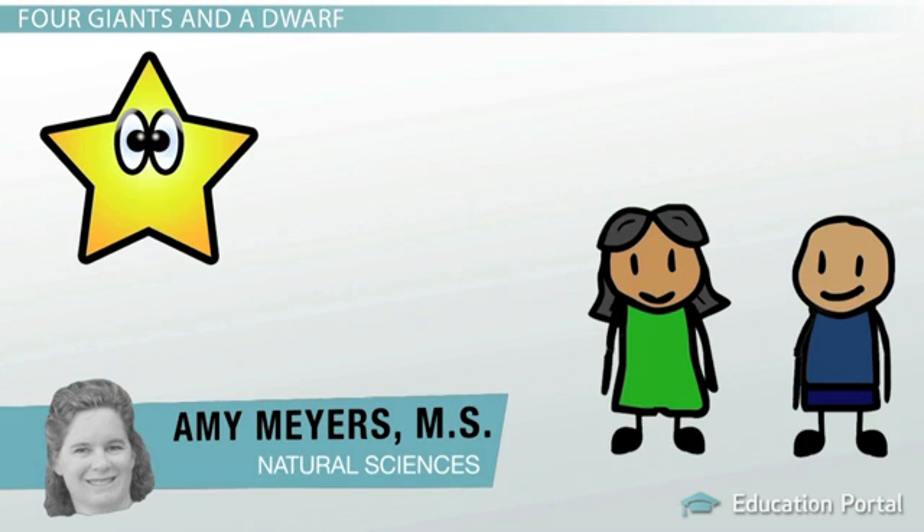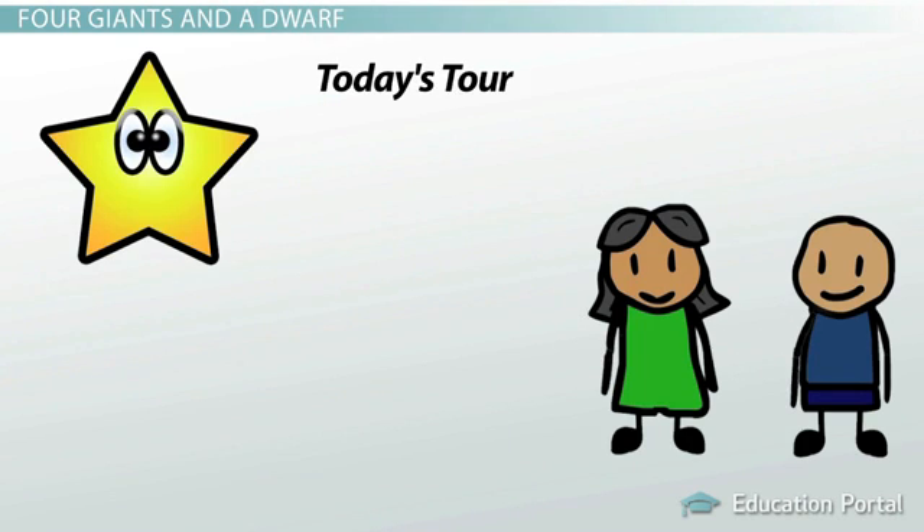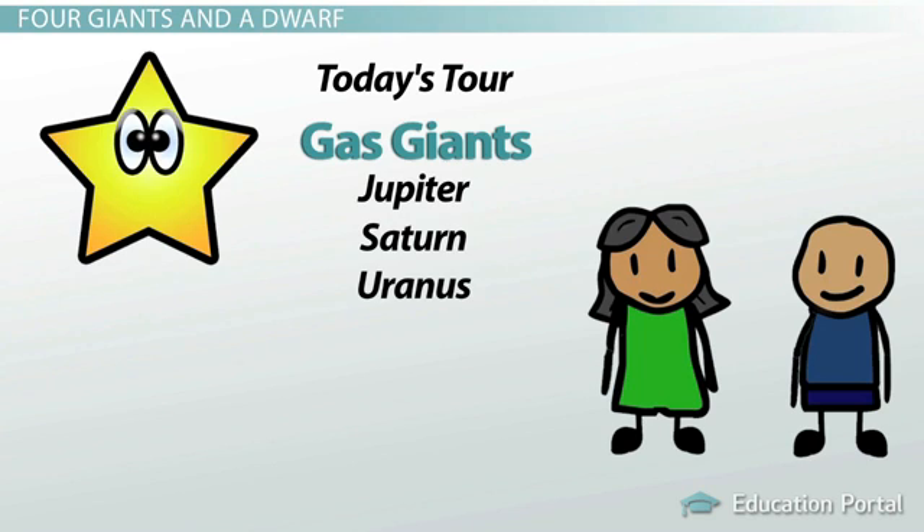Hello, my name is Star. Welcome to Out of This World Tours. Today's unique tour of the solar system includes breathtaking views of the four outer planets, commonly called gas giants: Jupiter, Saturn, Uranus, and Neptune.